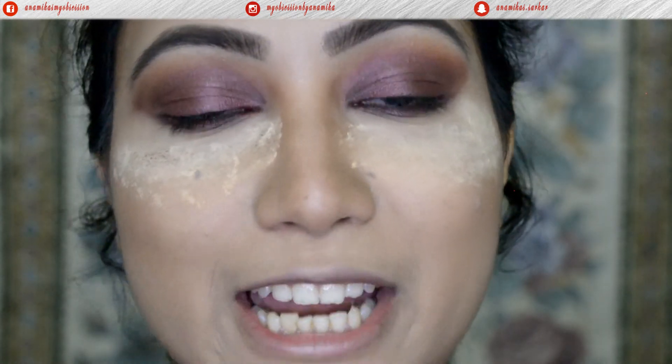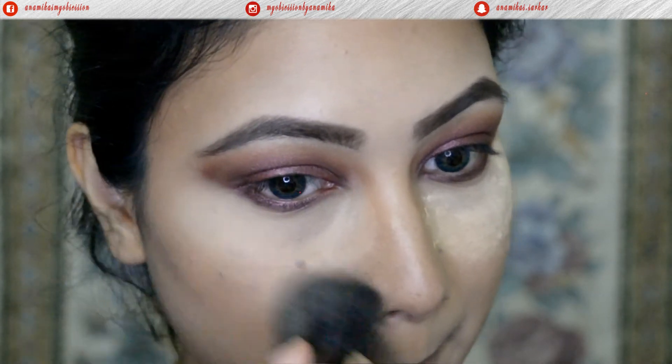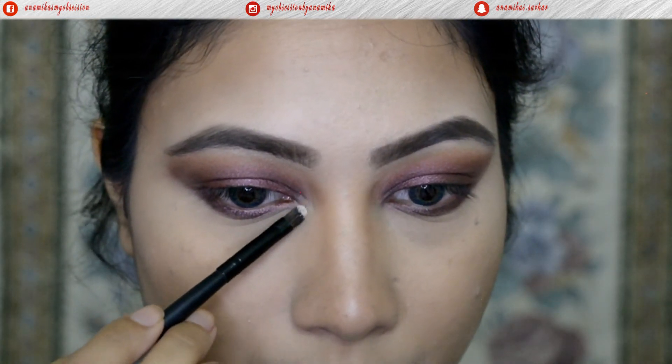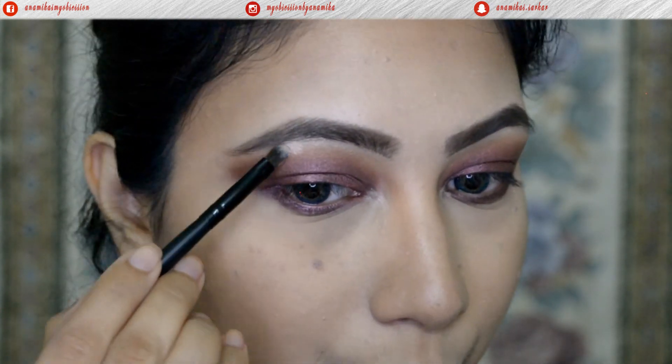The eyeshadow is done, so I'm going to dust off the loose powder from under my eyes. Then I'll apply a highlight shade on my inner corners and even on the eyebrow bone.